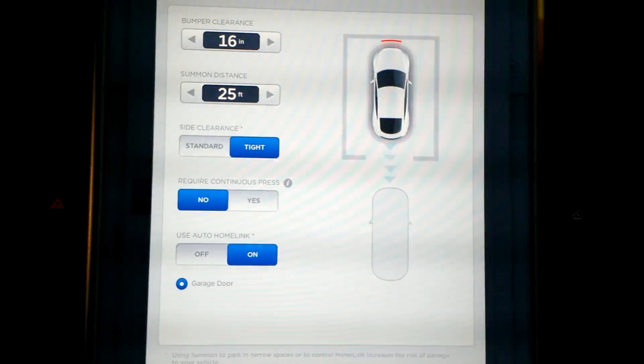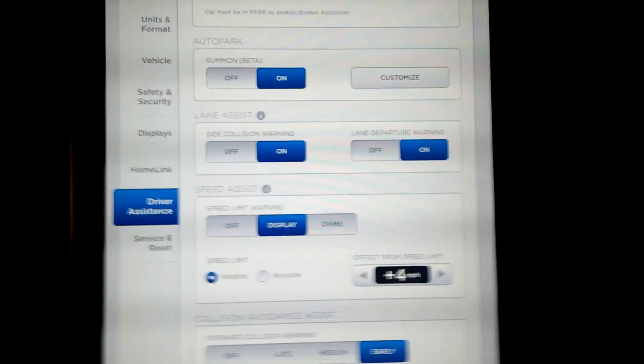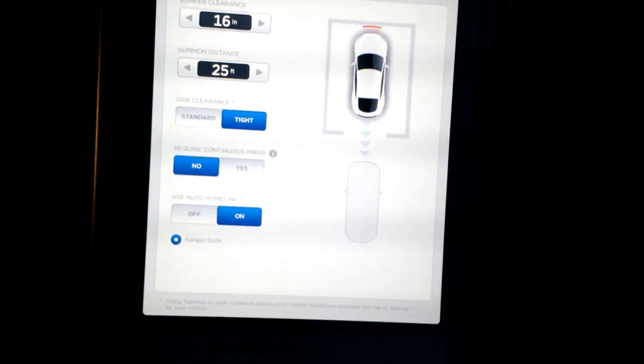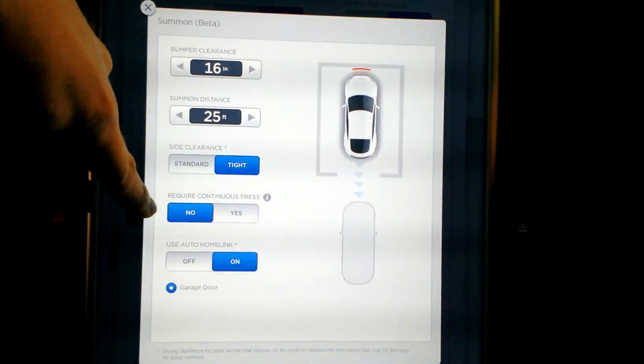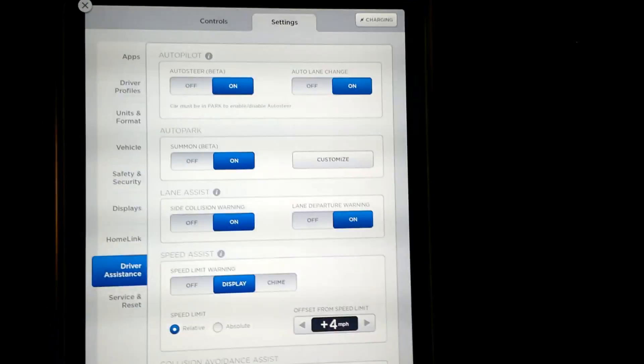That's pretty much all the salient new features here. I hope that was helpful and interesting. I didn't realize they were going to let you set how far back it was going to back out — that's super cool. I was expecting the required continuous press and was a little nervous about it, and I'm super glad they made it optional. Those are the key features of the latest update, which I got last night. Leave a comment, ask a question below, use a thumbs up, subscribe. Have a good weekend, thank you very much.